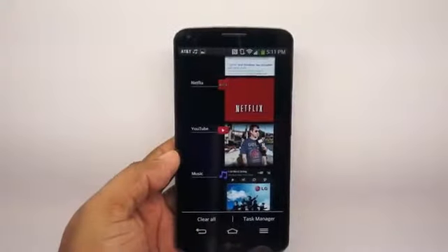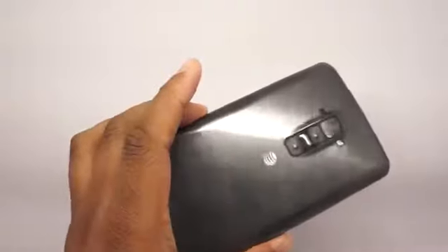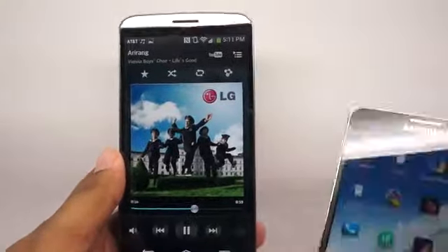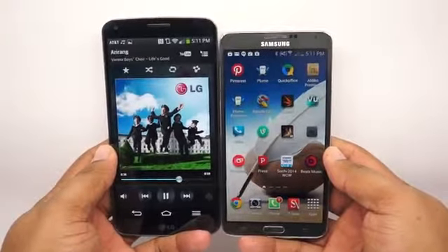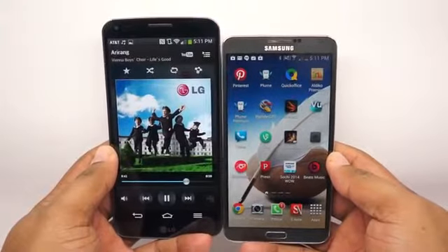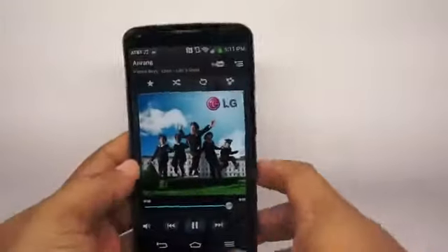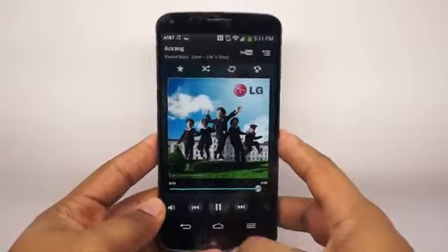The G Flex is defined by three characteristics: big, curved, and glossy. The big side is fairly obvious — this is a gigantic phone. Just for comparison, here it is next to a Samsung Note 3. The Note 3 itself is a pretty big phone, but the G Flex is taller, a little bit wider, and a little bit thicker. It's 6.3 by 3.2 inches, so it's definitely on the large side.